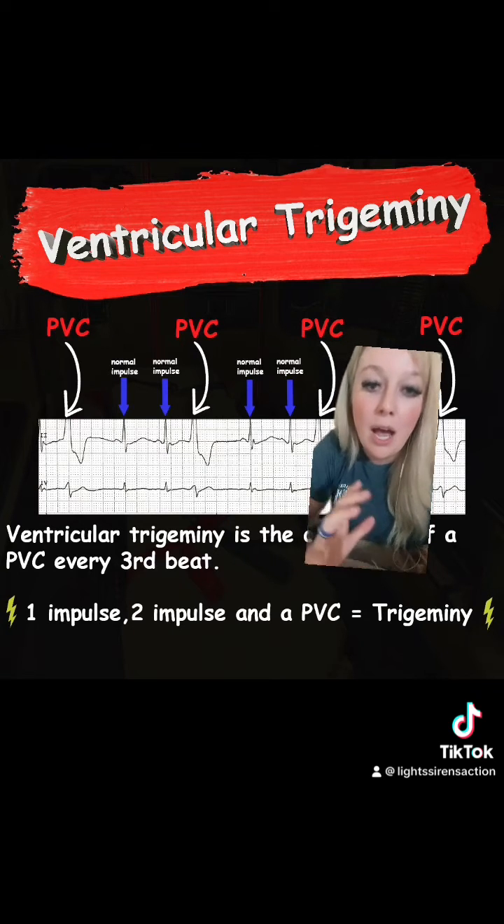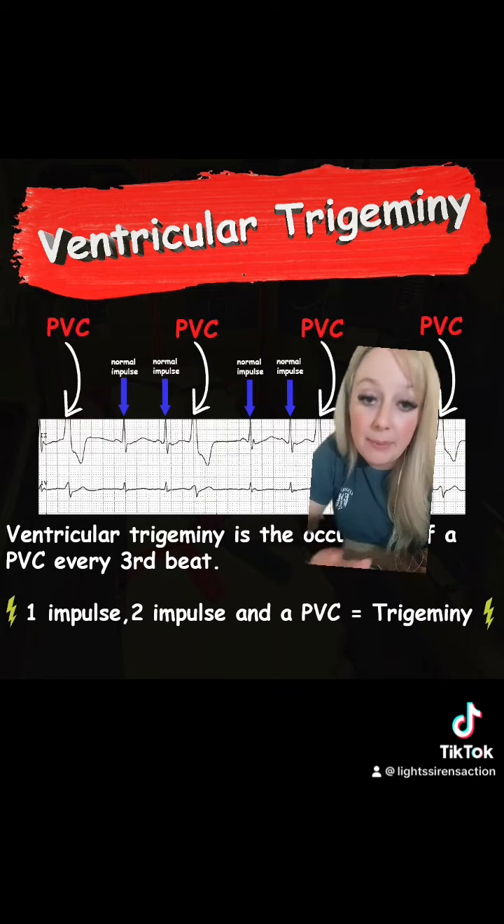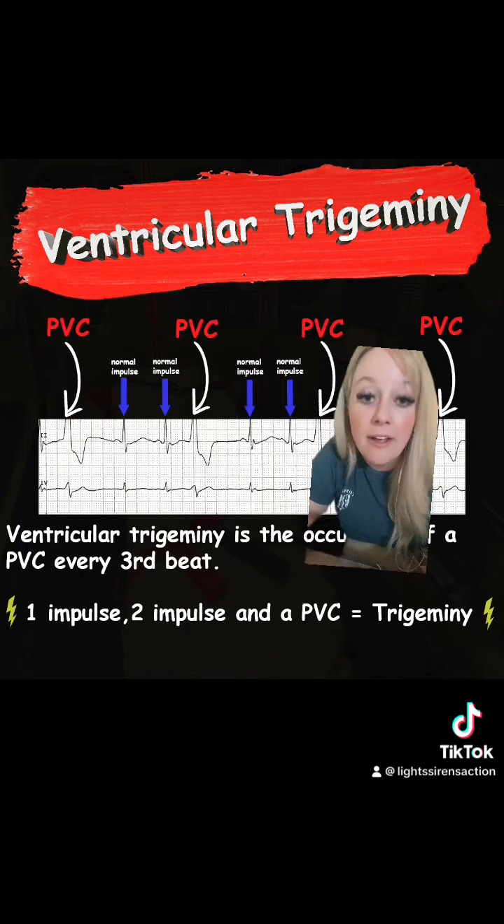Let's first break this down. A PVC is a premature ventricular contraction — it's an ectopic beat coming from the ventricles of the heart. The ventricles are the big muscular portion of the heart, so since these ectopic beats are coming from the ventricles, there are no P waves, and the complexes themselves are very big and wide.